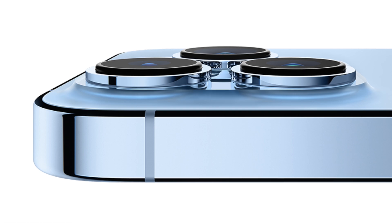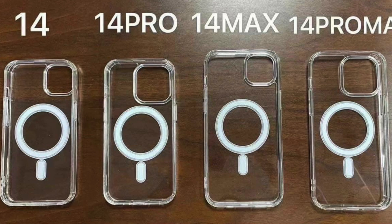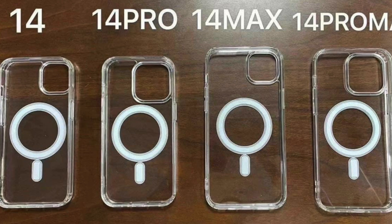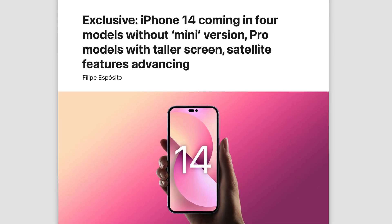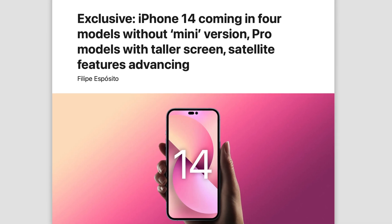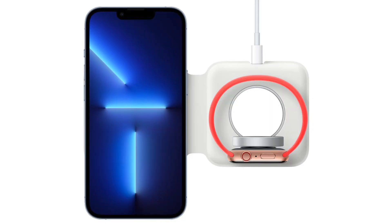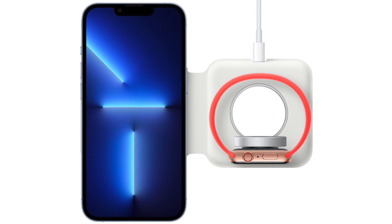We also have some cases — fake versions of the clear cases Apple sells — and the main thing to note is the much larger camera bump on the back of the 14 Pro and Pro Max. On the 14 Pro, the camera bump is super close to the MagSafe ring. That's likely why the 14 Pro is getting taller — otherwise there wouldn't be enough space for both the larger camera bump and the MagSafe ring. This most likely means some existing MagSafe accessories might not work with the 14 Pro.